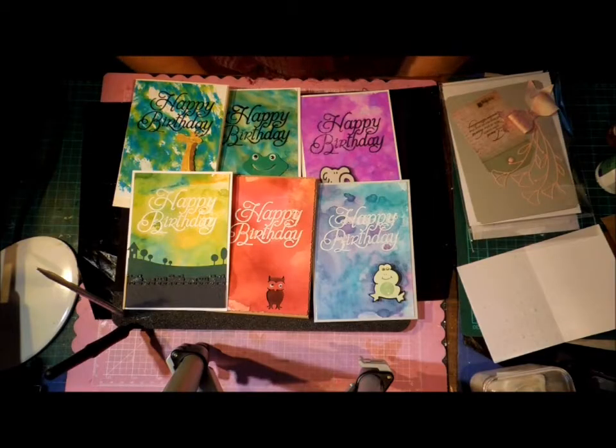Hi, this is Glenda. I just thought I'd share what I'm doing at the moment. We're having absolutely beautiful weather. Yesterday was the warmest day since May and today is even better. So I've been doing some gardening and not as much card making as I would normally.